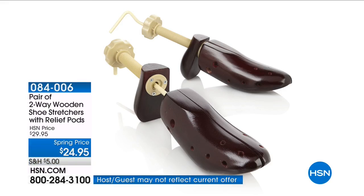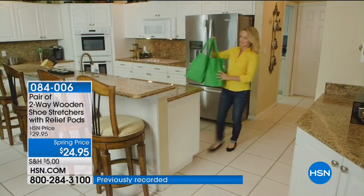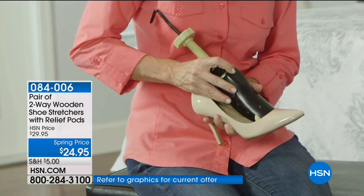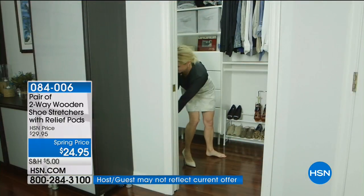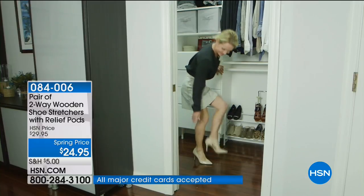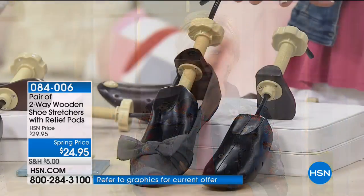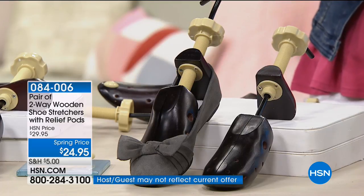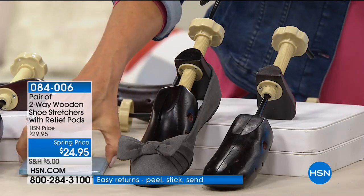Have you ever bought a pair of shoes and realized you got them a half size too small? Or noticed one foot is bigger than the other? Some of us are still struggling with shoes that are just too tight, and that is so unhealthy for our feet. If you want to give your shoes extra length or width, you want to get the shoe stretchers — they're back in stock. These are the showstopper, available in both men's and women's in all sizes.